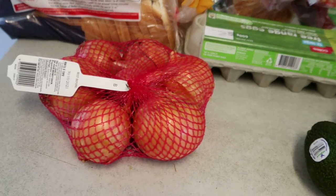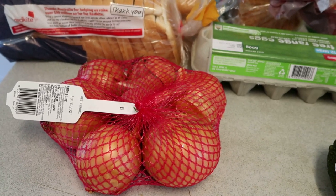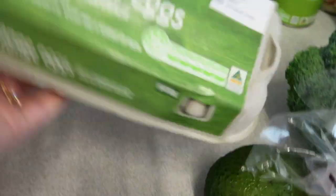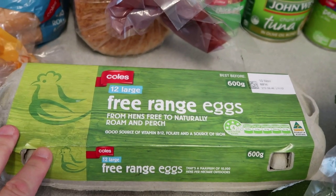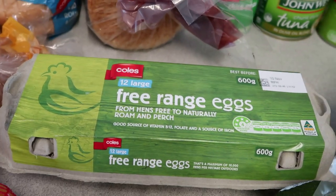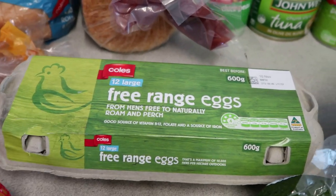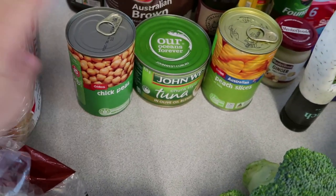I've just grabbed a bag of onions because I've run low — sometimes I don't check and I get to a meal and I don't have any left. I've also grabbed some free-range eggs. I usually get two of these, not sure why I didn't this time. We go through around about one and a half cartons a week.